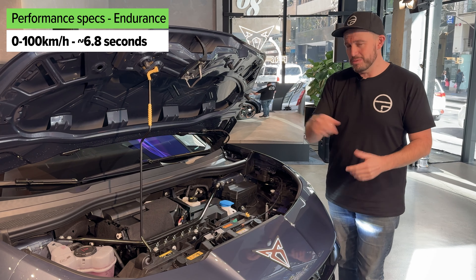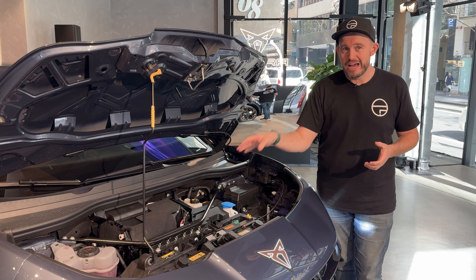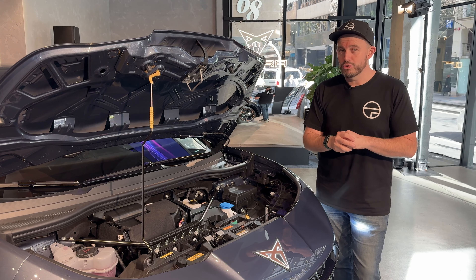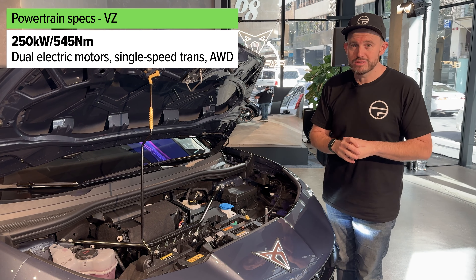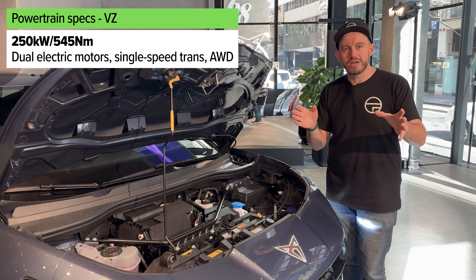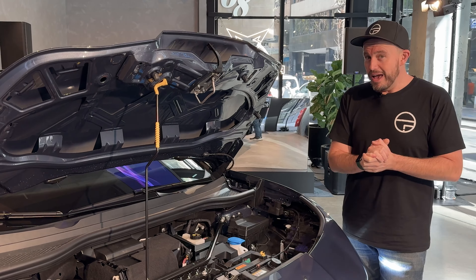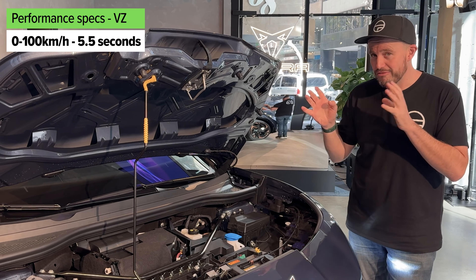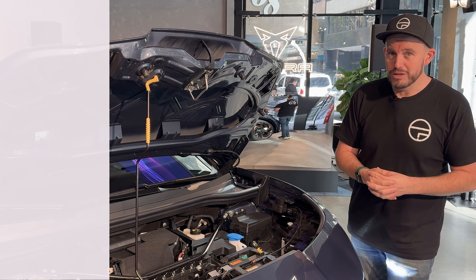But if you want the fast one, this one here, which adds an electric motor at the front axle, you're looking at more power — in fact, the most powerful Cupra ever: 250 kilowatts, 545 newton metres, so the same amount of torque but more power, and a 0-100 time in the 5-second range. So it will be a fast and hopefully fun car to drive as well.